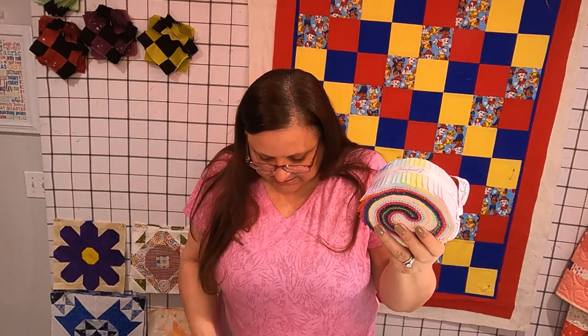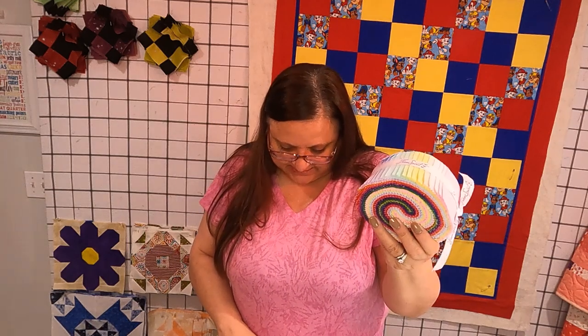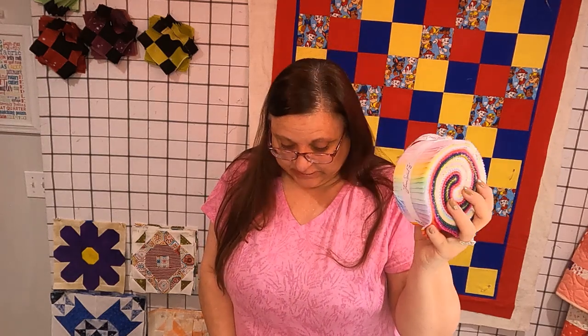I placed an order through Fat Quarter Shop and I got this. It's Free Spirit, it is Tula Pink, called Mythical Tula Pink Solids. She does a daily deal and this was in her daily deal. This is normally around $48 for this — I got it on sale with her daily deal and I paid about half of that. It is so pretty.